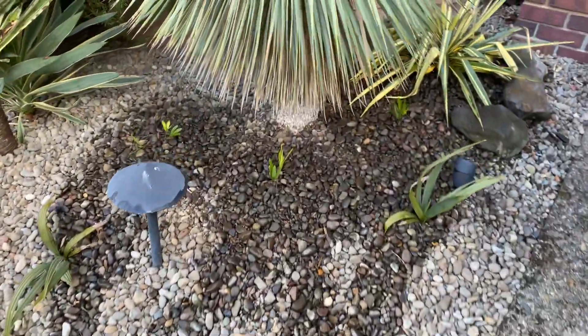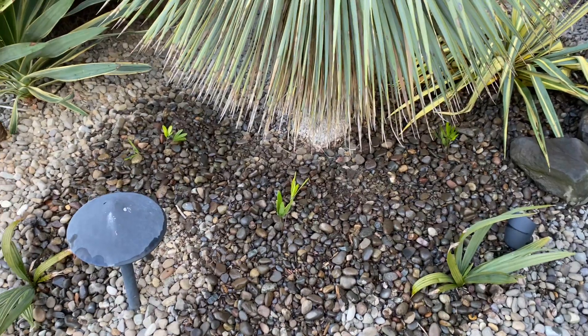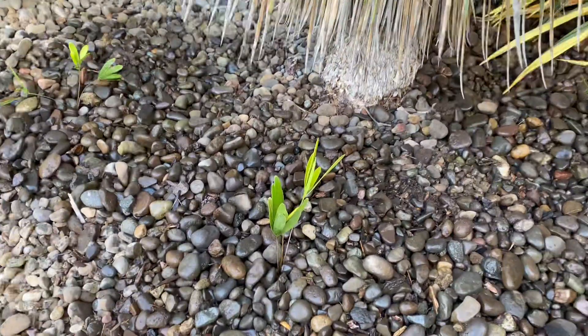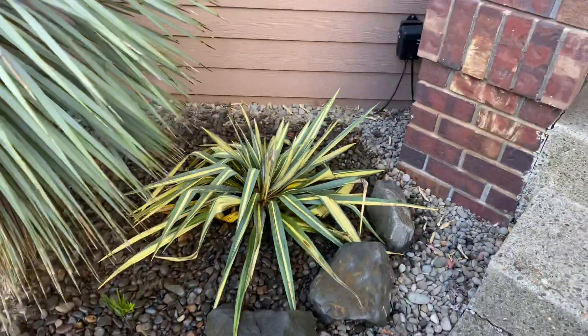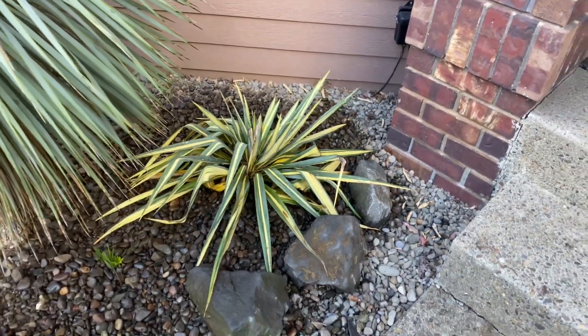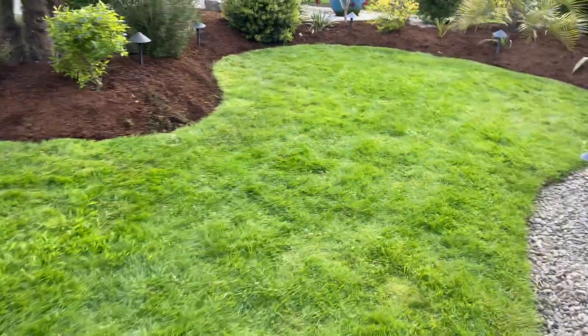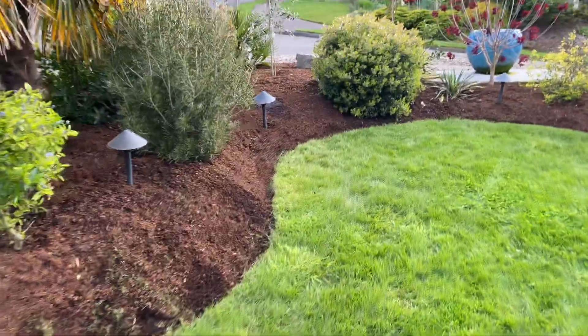I put three of my coonties in here — it's kind of a protected spot so I'm going to see how they do. I've got three more left. I just moved one of the big yuccas I had laying around into this empty spot; it's pretty dry so it'll do well there.